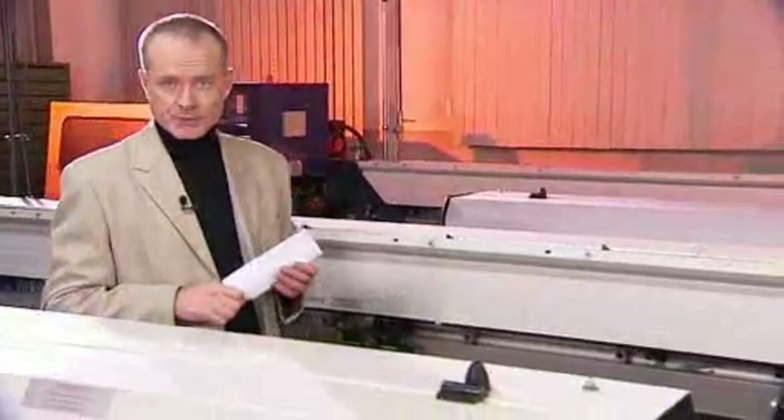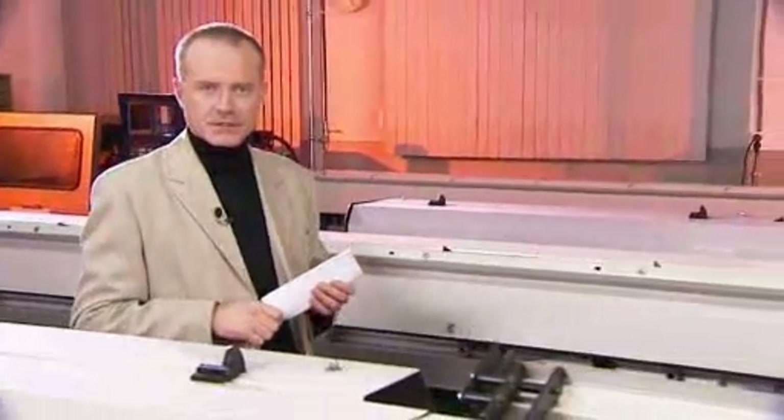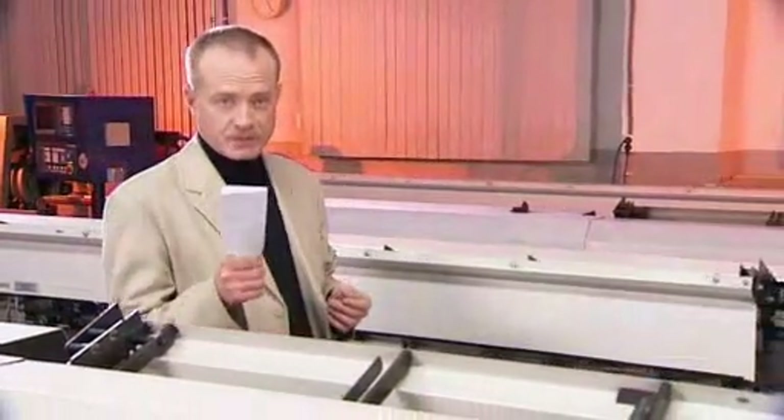Why is Handjet the printer of the future? Because it has been constructed to cope with the present needs of your company as well as those which might appear.